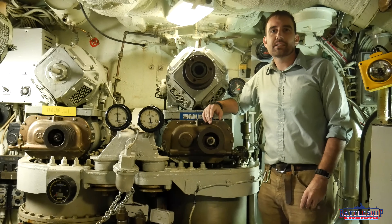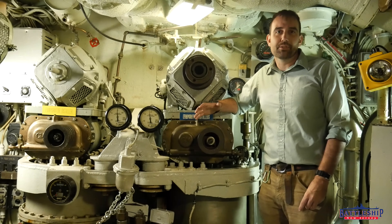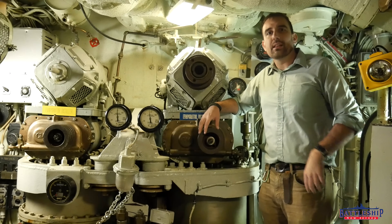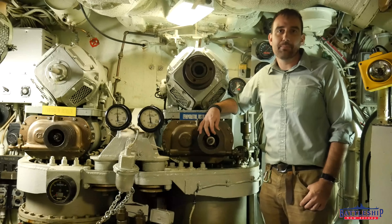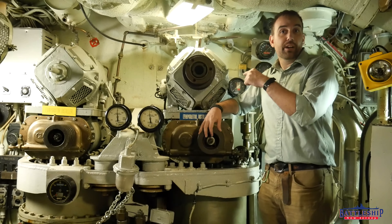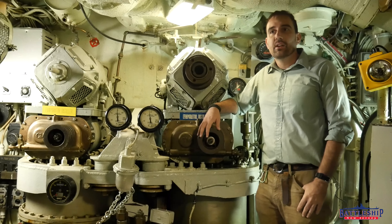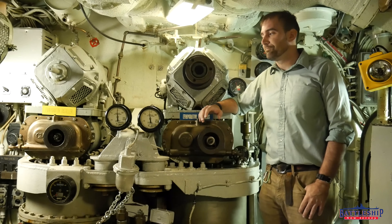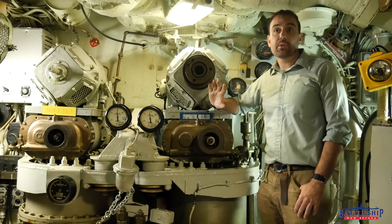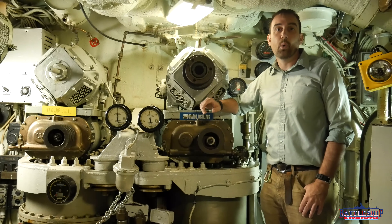The submarines of yesteryear were coastal defense vessels, and they replaced the early monitors, but this is what allowed submarines to replace battleships as the premier anti-surface warship in the Navy. The ability to make fresh water means that your boat can now stay out at sea for a long time — indefinitely on modern nuclear ships — meaning you are no longer a coastal defense vessel, but a true ocean-going warship.